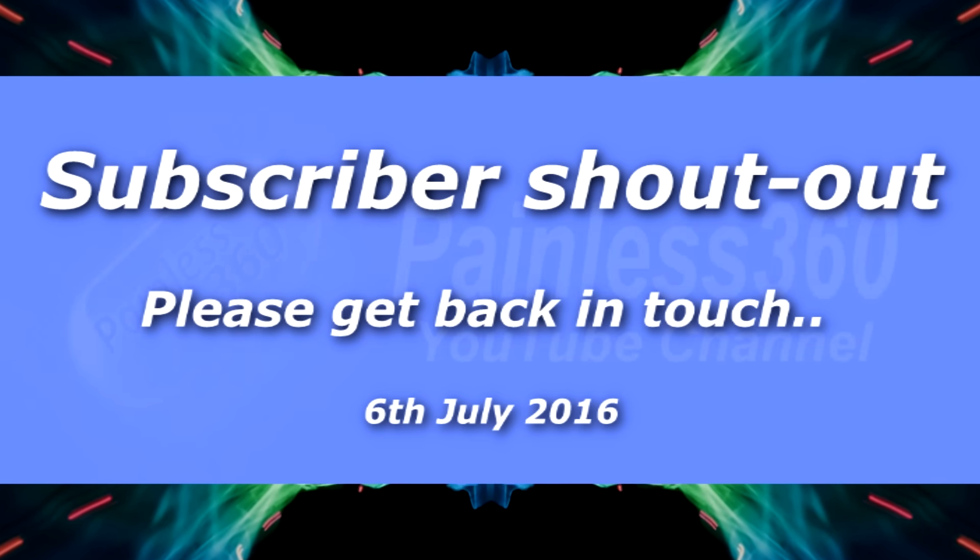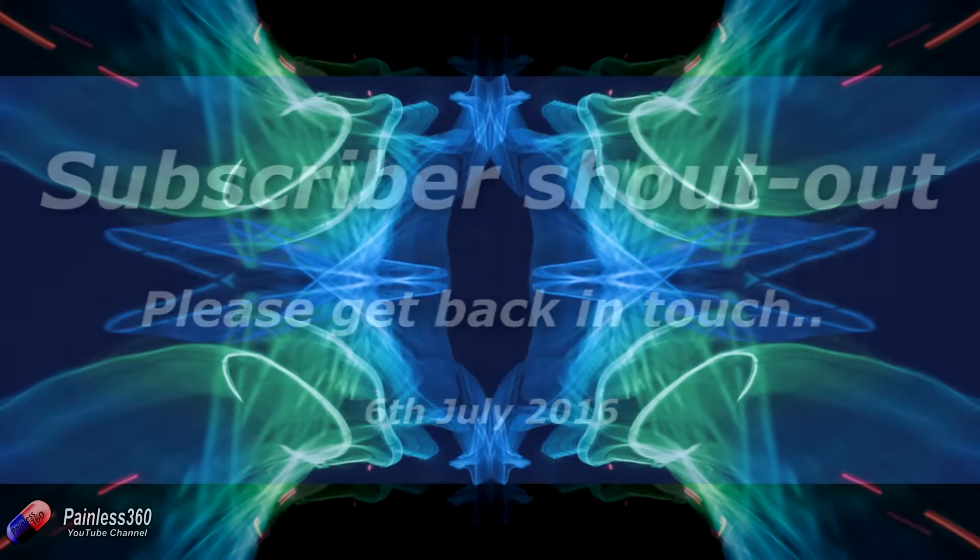Welcome to the video. This is a slightly odd video — it's a request for a subscriber to get back in touch.